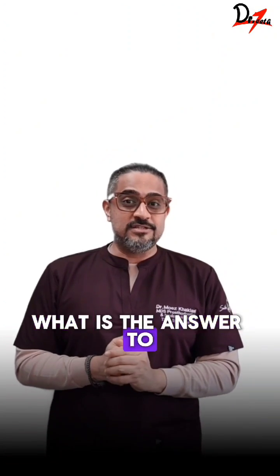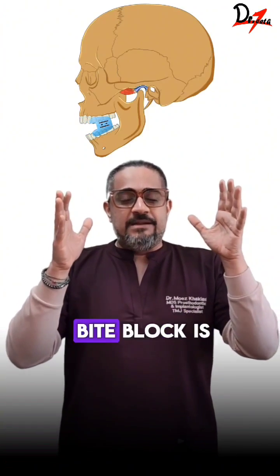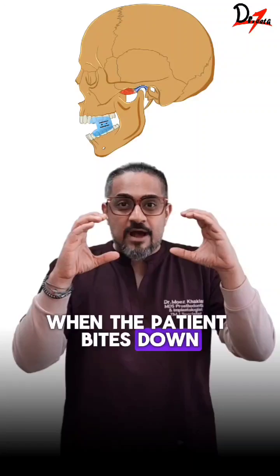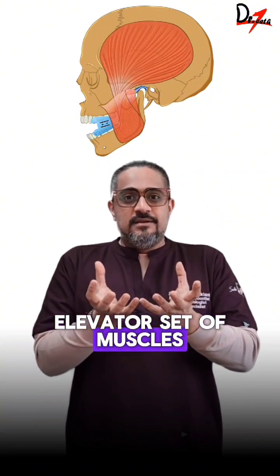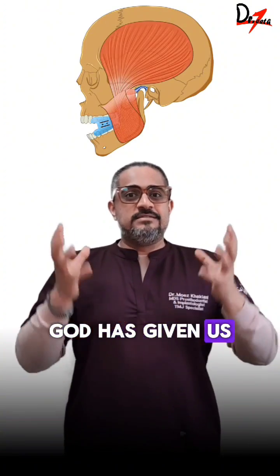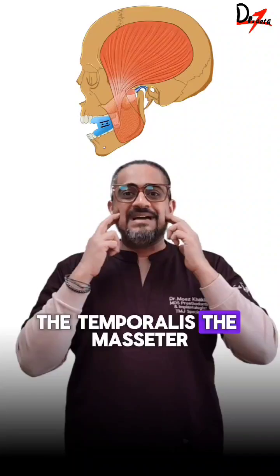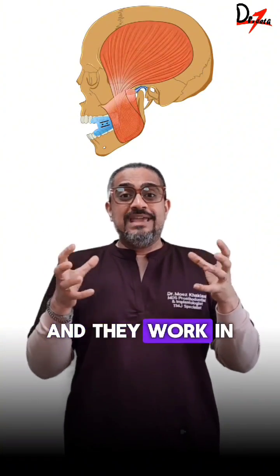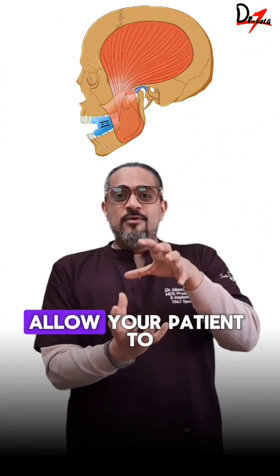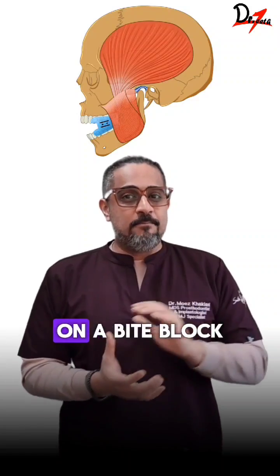What's the answer to this problem? Start using a bite block. The advantage with a bite block is when the patient bites down, we are activating the elevator set of muscles. Now remember, God has given us large elevators and multiples of these — the temporalis, the masseter, the medial pterygoid inside. All of these are elevator muscles and they work in unison to allow your patient to keep that mouth in that particular position on a bite block.